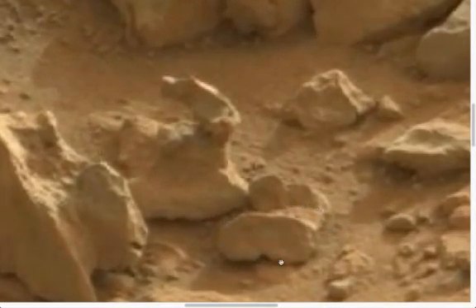Back over towards the centre of the picture, there you can see what looks to me to be a pair of child's shoes or boots.